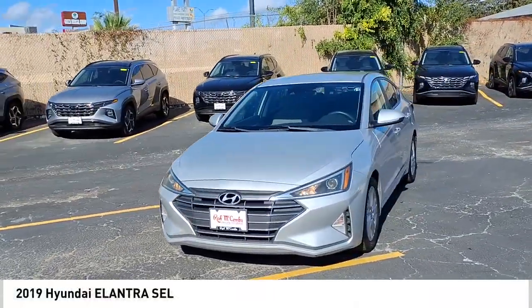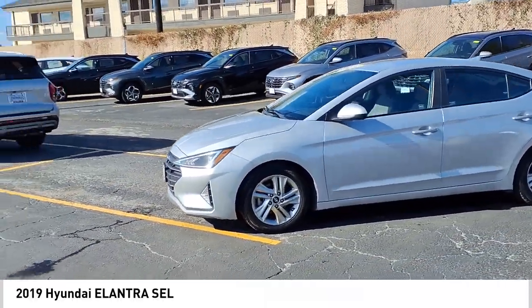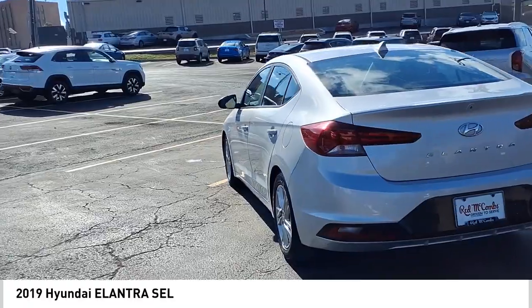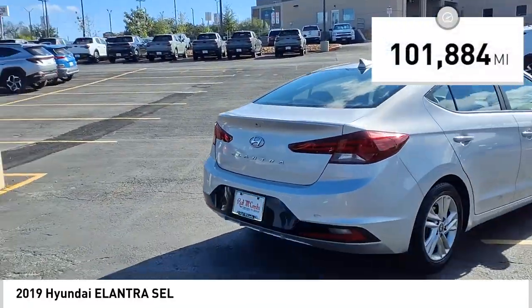We are pleased to show you the 2019 Elantra. The Elantra boasts the most interior room in its class and gets an exceptional 35 miles per gallon. With its luxurious standard features, the Elantra is an easy choice. This vehicle has less than 105,000 miles.